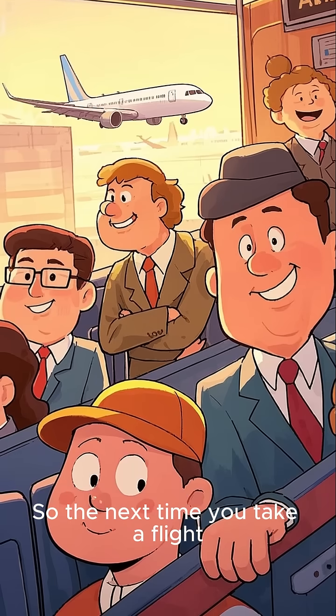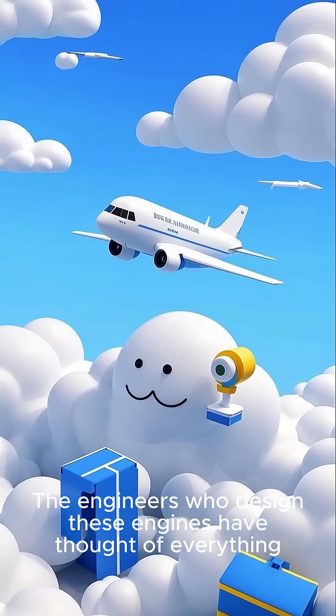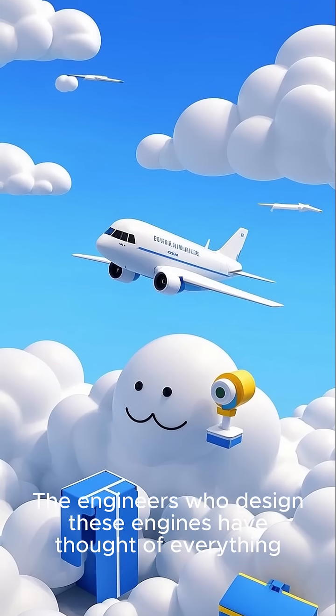So the next time you take a flight, remember that you're in good hands. The engineers who designed these engines have thought of everything.